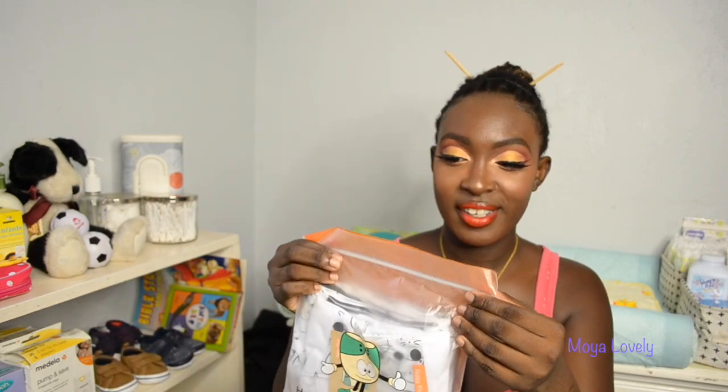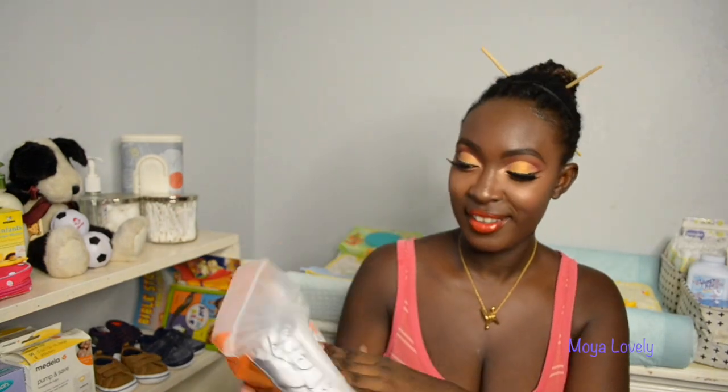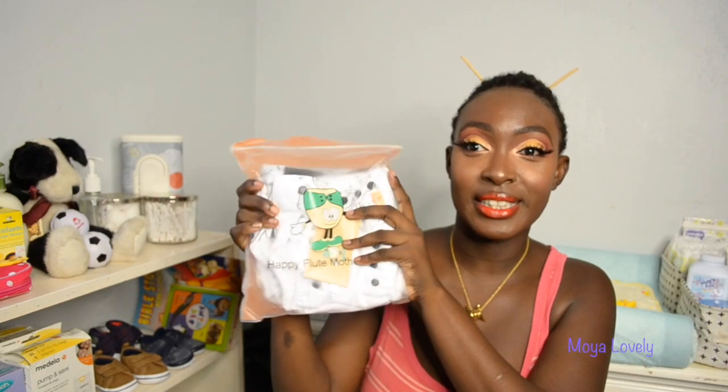I have four inserts here, I'm so excited! And then I have the diaper covers. I bought black and white — black and white sets.